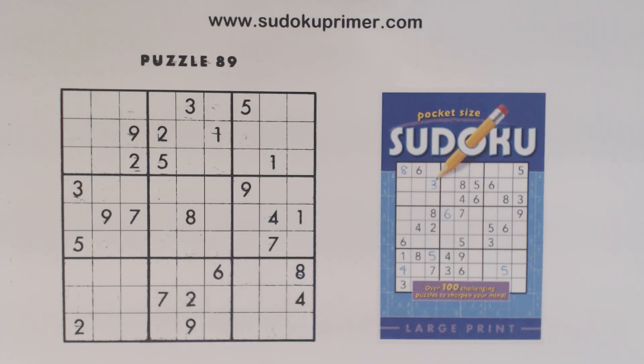Today we solve another PAP publishing puzzle. Although they're not the hardest puzzles around, I think they're fun to solve. I've enjoyed them, and I hope you have too. These puzzles aren't rotationally symmetrical, but that isn't a prerequisite for it to be a valid puzzle.